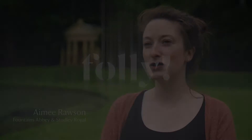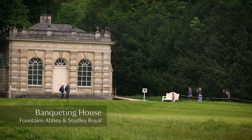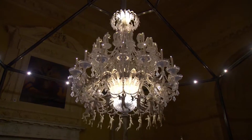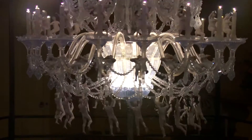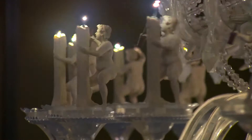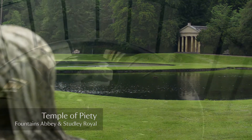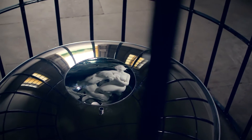It's part of Trust New Art, which is the National Trust's scheme for bringing contemporary art into historic places and it's a new way of telling the stories of those places. It is in fact the water garden that makes us a World Heritage Site, so it was really key for us that that was at the heart of the story.